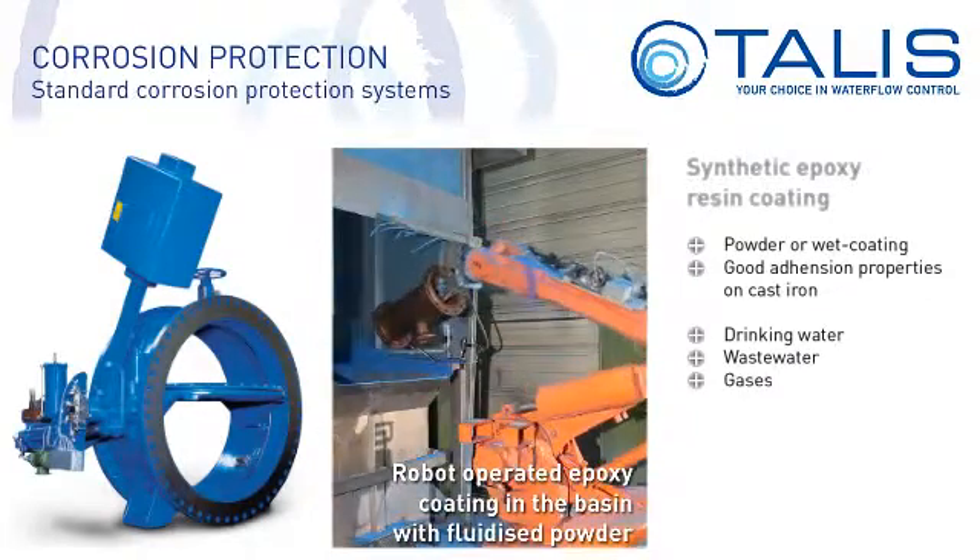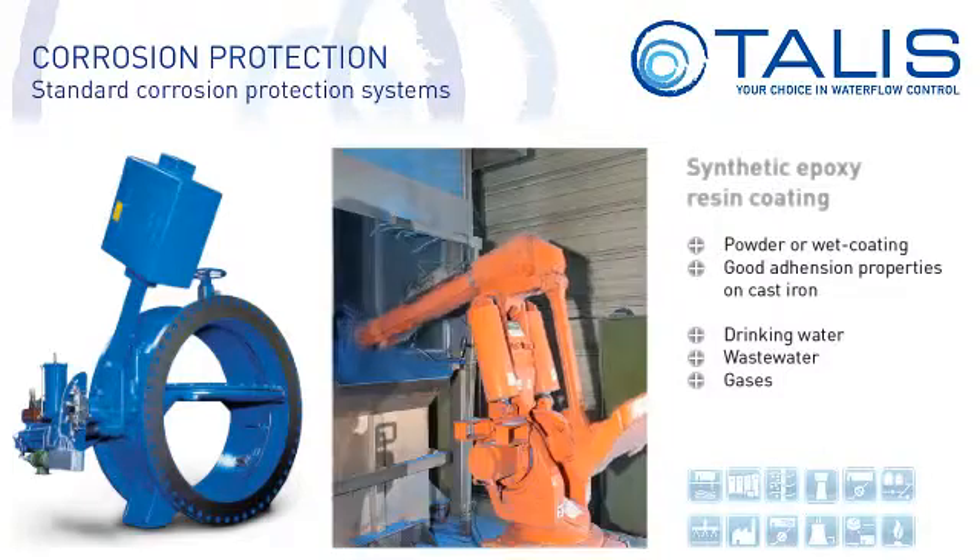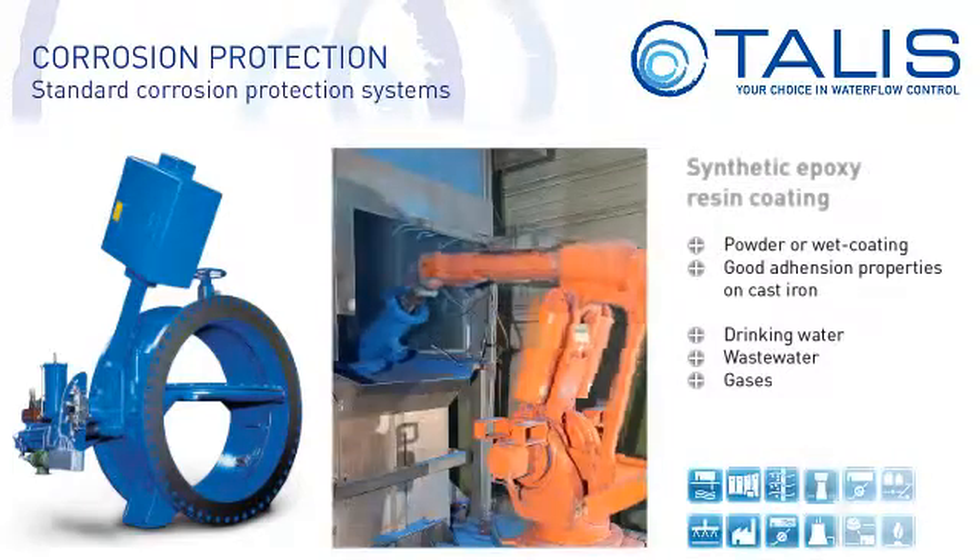Epoxy coating fulfills all kinds of different requirements and standards and is the favorite choice for coatings in the drinking water, waste water and gas sectors.